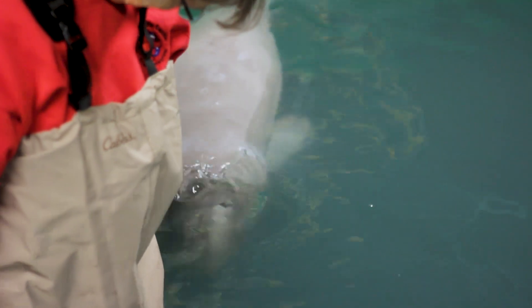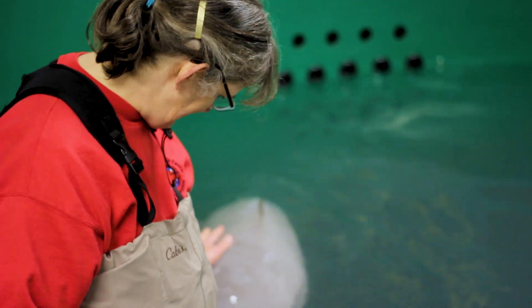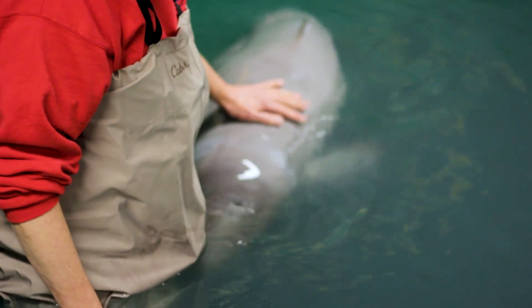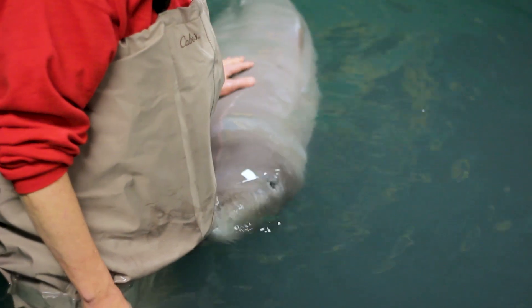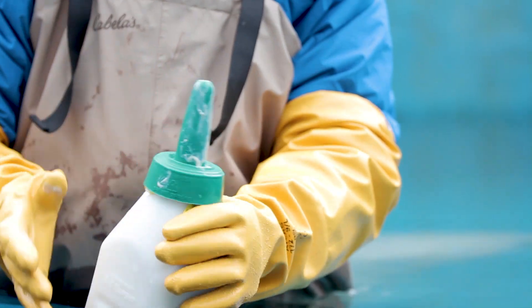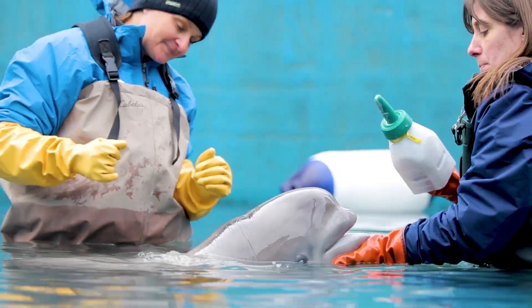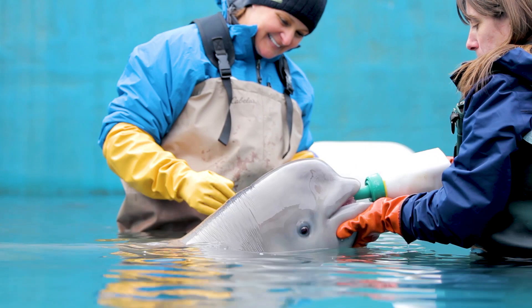Cetacean rehabilitation — the odds are against you and your patient. It's very, very challenging. Fortunately for this calf, we felt that he had been with mom for a little while, so he got that initial burst of antibodies and good nutrition from mom. He had also learned some behaviors, like he knew how to suckle, and he very quickly learned to suckle from a bottle, and so that helped him out in particular.